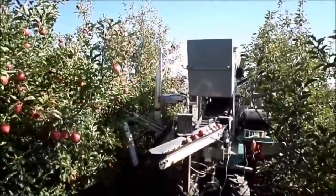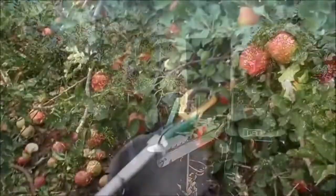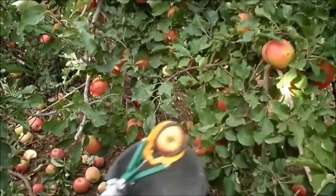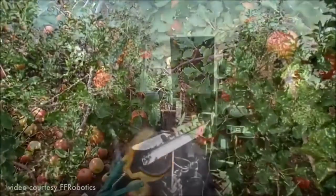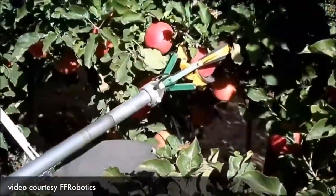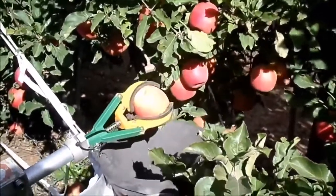We are working with the farmers in order to identify exactly what they need, what they want to classify in the fruit, which fruit to start with, and what design of the tree they are ready for from their perspective when we come to start picking.